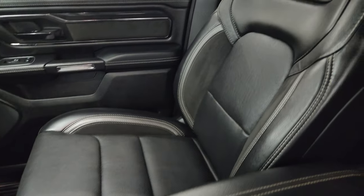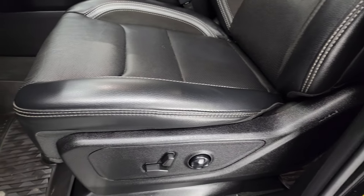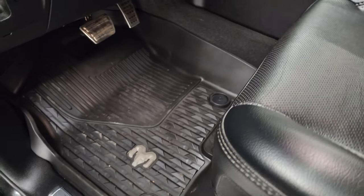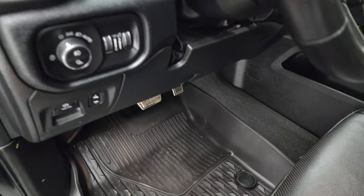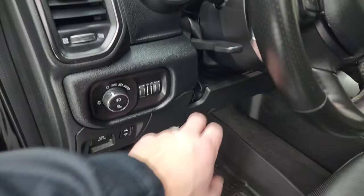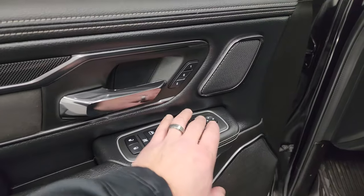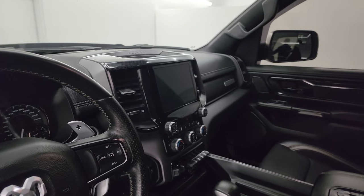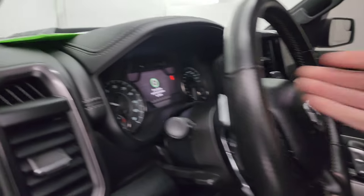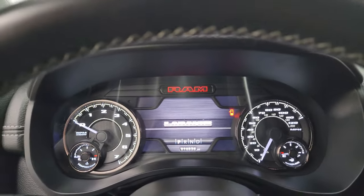You get the GT stitched into the backrest — no rips or tears on those seats; they look really good. Both seats are heated and cooled. All-weather floor mats, bright pedals, power pedals, auto headlamps, tilt telescopic steering wheel, power windows, locks and mirrors, and a memory driver seat. These mirrors do power fold in. I always like showing both sides so you know both sides are working properly.